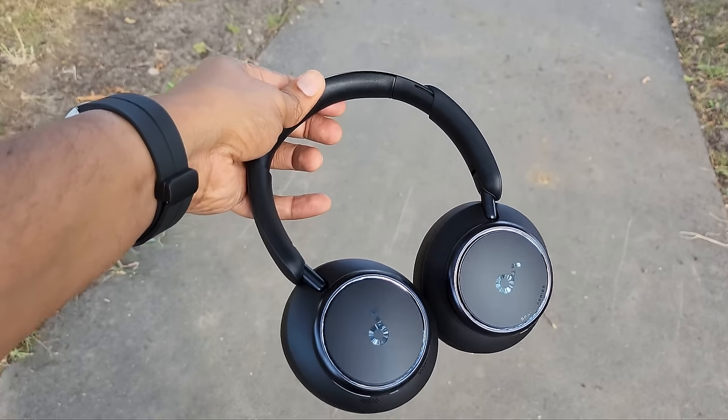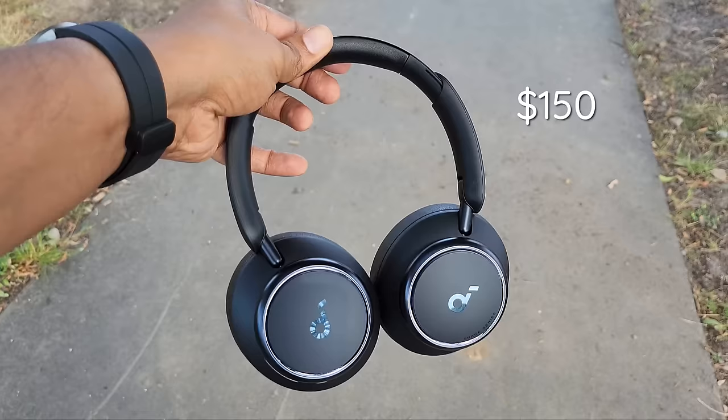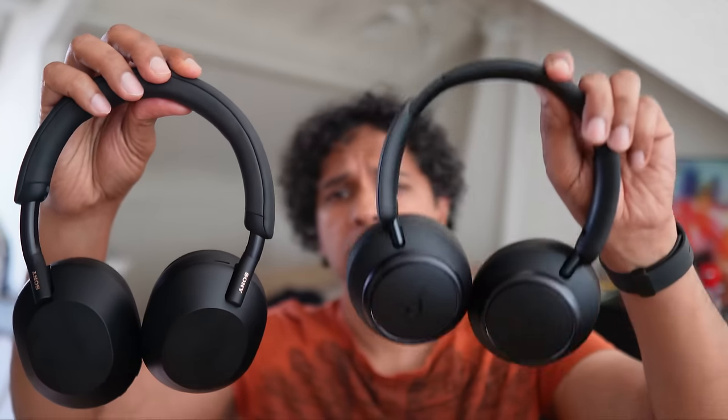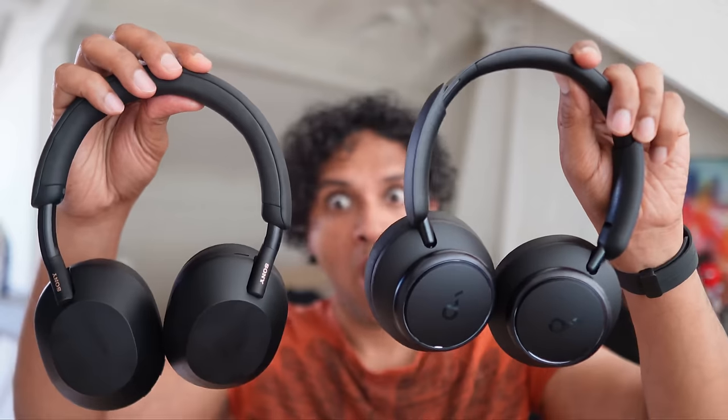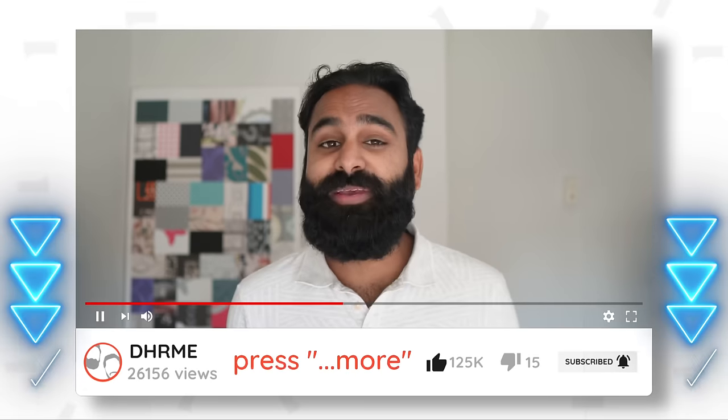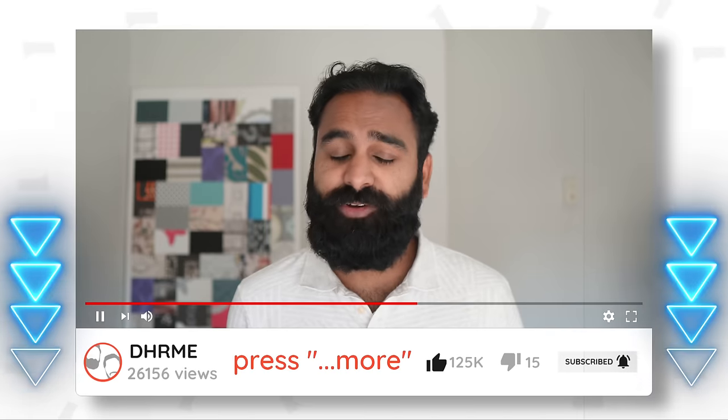Before that, let's start with another shocker. The Soundcore Space Q45 is $150 with an additional 20% discount at launch. And for that price, they should basically lose this battle. This entire video should be an absolute decimation because the Sony WH-1000XM5 costs more than twice as much — for that price you can buy two of the Soundcores and still have money left over.